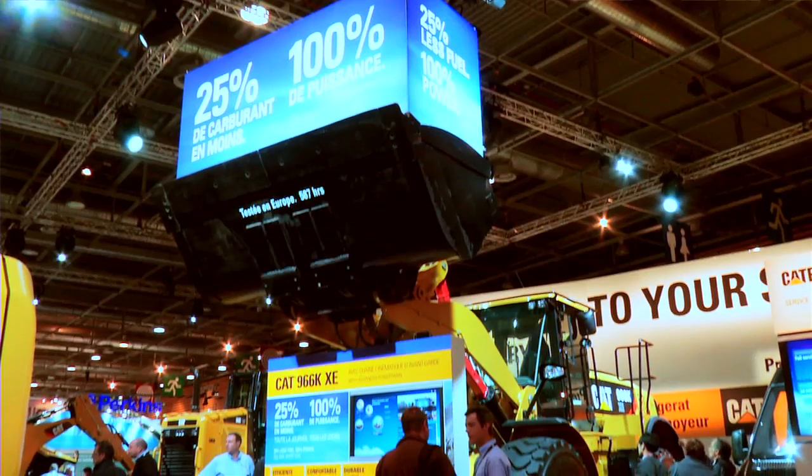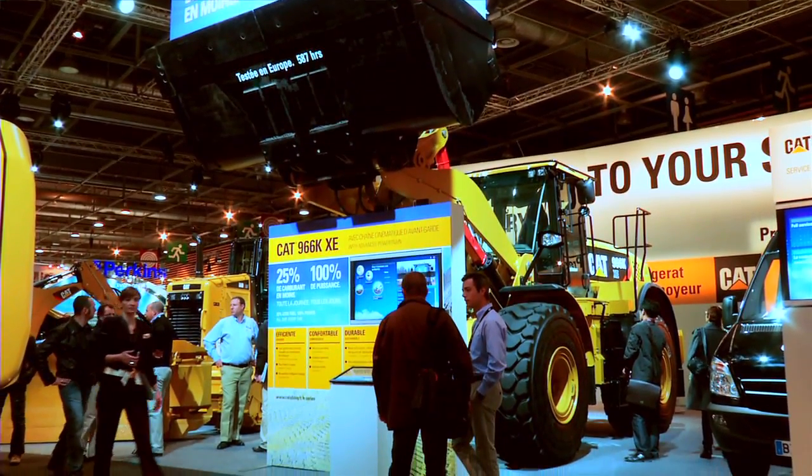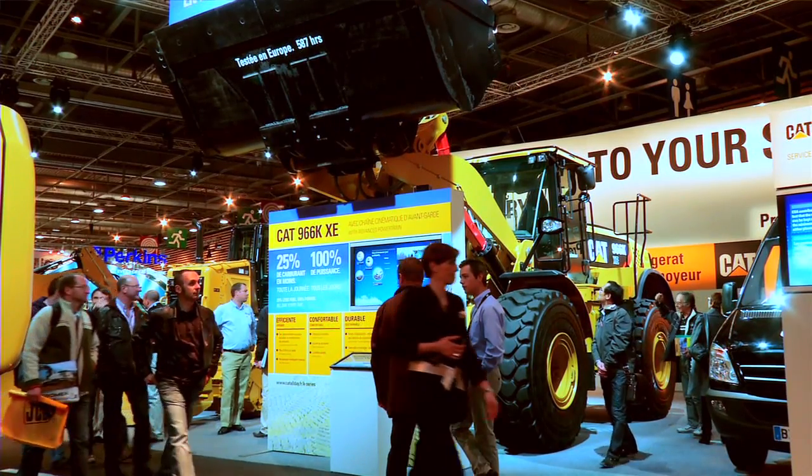Welcome to the Caterpillar stand at the Intermat fair. My name is Thierry Brasseur, and I'm the medium wheel loader product and application specialist for Europe. I would like to take this opportunity to introduce you to our new concept, the 966K XE, developed for customers who want to reduce their operating costs significantly.